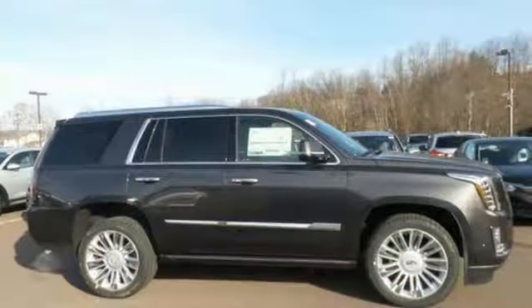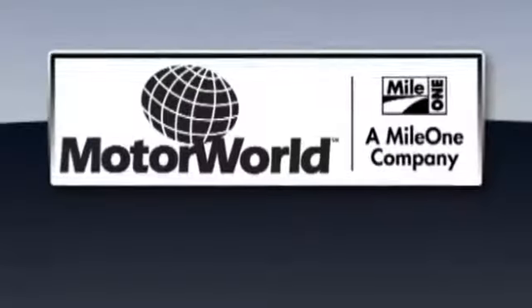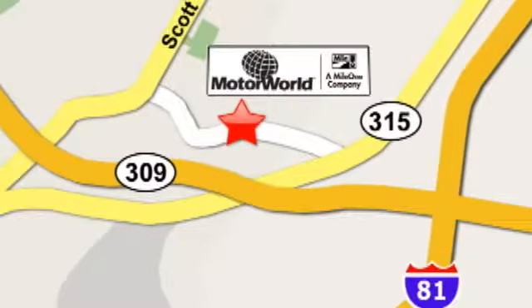Exuding smart performance and poise, take this Cadillac home today. Mile 1 Motor World Cadillac is conveniently located at 150 Motor World Drive in Wilkes-Barre.